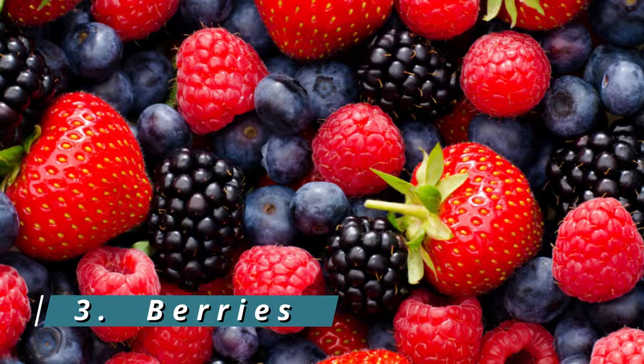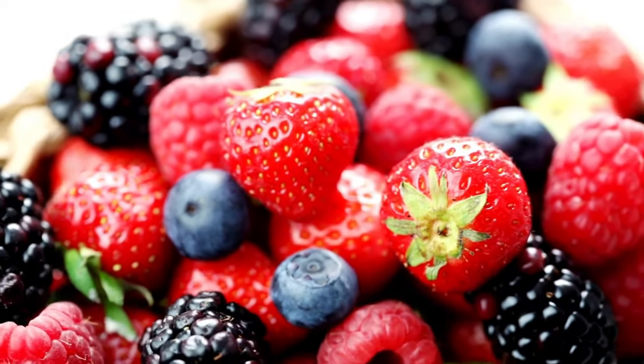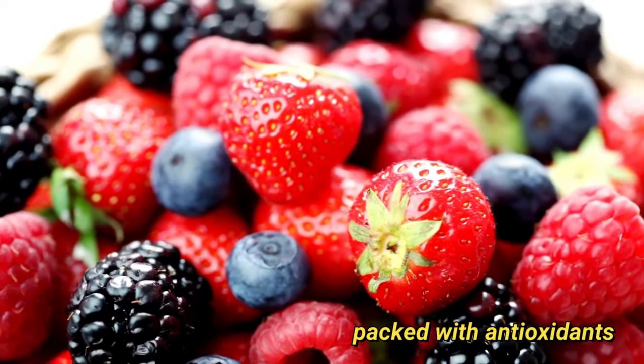3. Berries. Berries like blueberries, strawberries, and raspberries are not only delicious, but also packed with antioxidants. These antioxidants help protect the skin from free radicals, preventing premature aging.